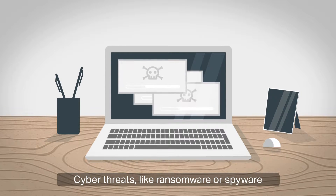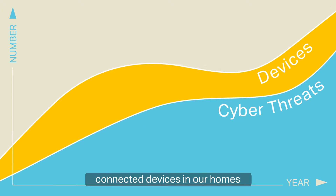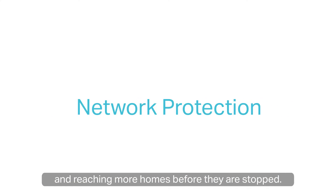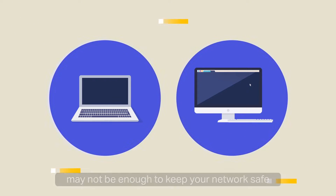Cyber threats, like ransomware or spyware, are on the rise with an increased number of connected devices in our homes. Attacks are becoming much larger in scale and reaching more homes before they are stopped. Protecting only your PCs and laptops may not be enough to keep your network safe.